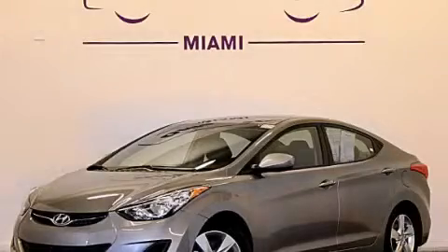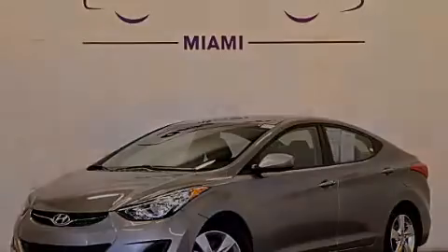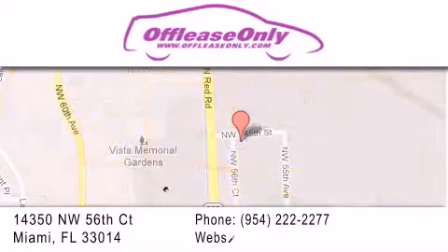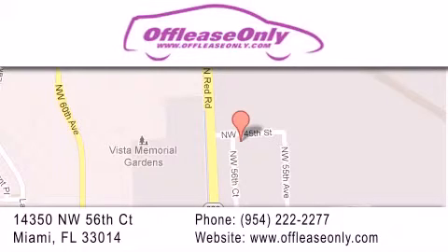Stop by today and test drive this automobile for yourself. Off-Lease Only Miami is located at Northwest 145th, just east off 57th Avenue, south of 826th, and north of Crotigny. We apologize for some navigation systems not recognizing our address. Please call us if you get lost.